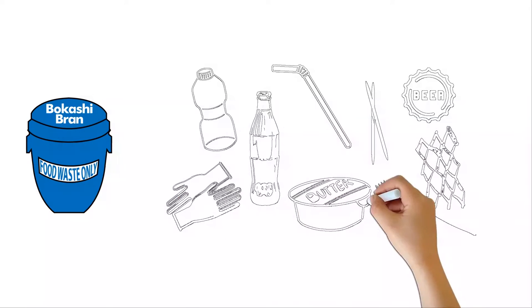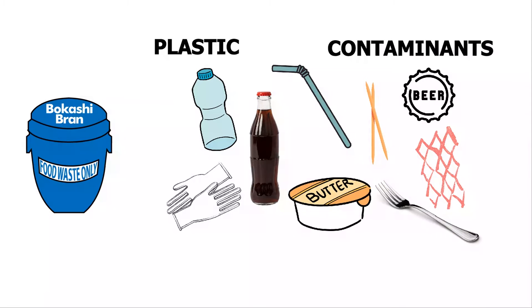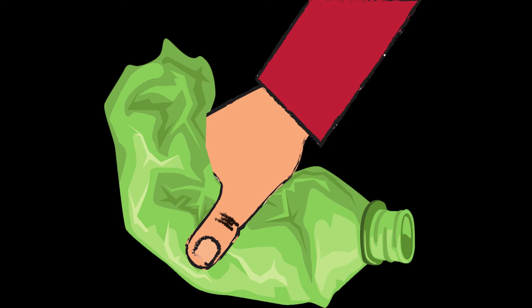If you see plastic or other contaminants that may have accidentally landed in the wrong bin, please pull it out and throw it in the general waste bin.